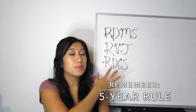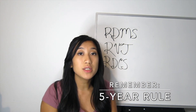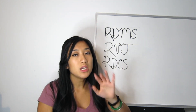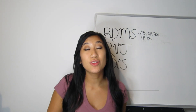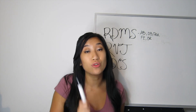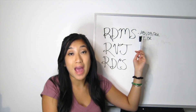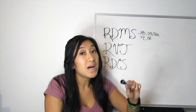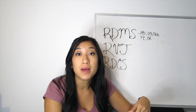One thing to consider when cross-training between different types of credentialing is the five-year rule, which relates to the SPI board exam. If you haven't taken your SPI in the past five years and want to move to a completely different credentialing — for example RDMS to RVT — you'd have to retake the SPI. However, the five-year rule doesn't apply when adding different specialty exams within your own credentialing. For example, as an RDMS I took OB/GYN first, then abdomen — adding fetal echo wouldn't trigger the five-year rule. But switching to RVT would.